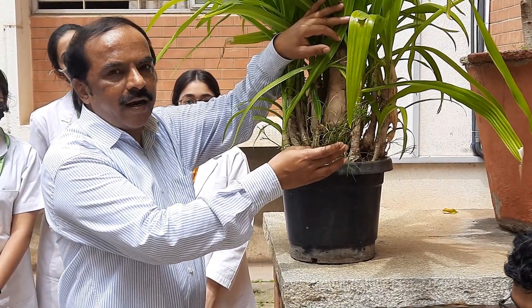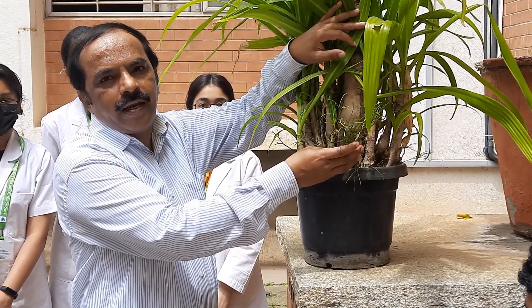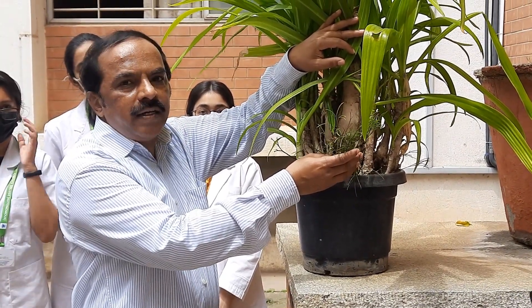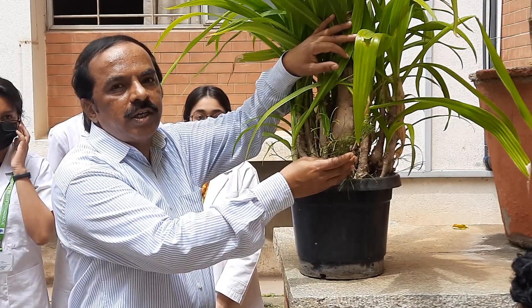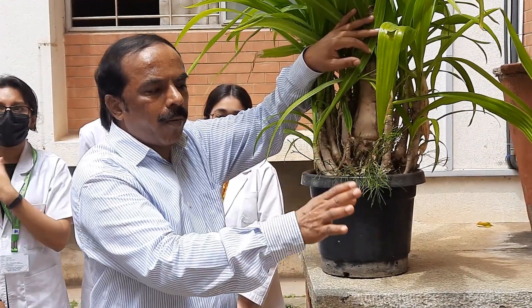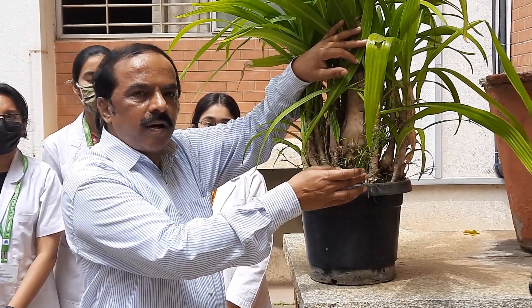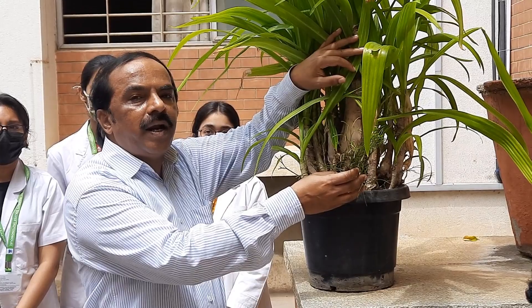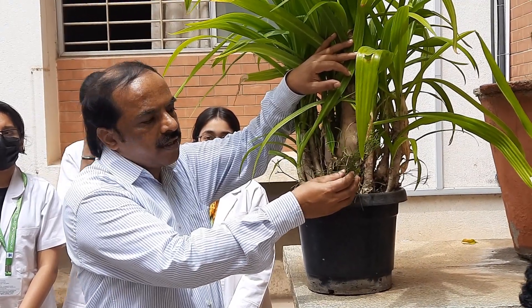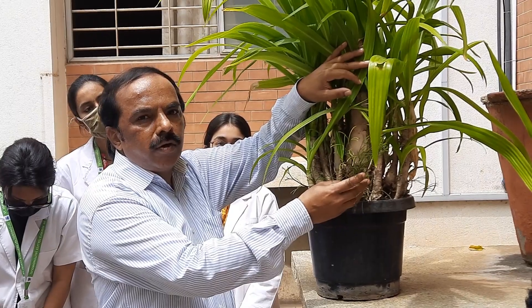This is a very rare and endangered plant and we are very lucky. All of you are very lucky that this plant is growing in St. Joseph's College campus. Psilotum grows in small pockets in some forests only, in different parts of the world, but we are fortunately having this plant here. We have to conserve this plant. This is called Psilotum nudum, commonly called the Whisk Fern.